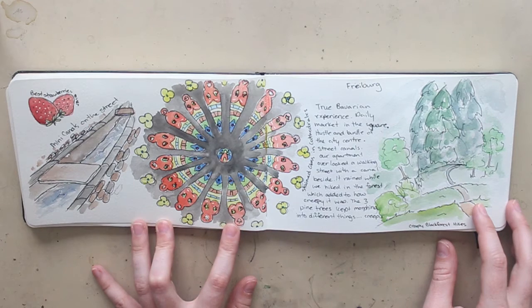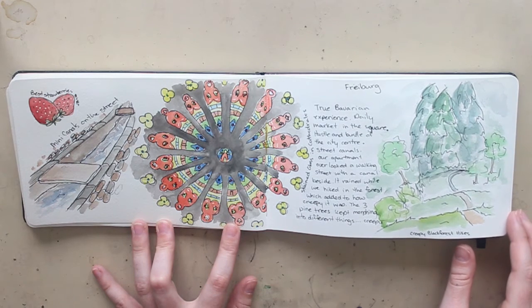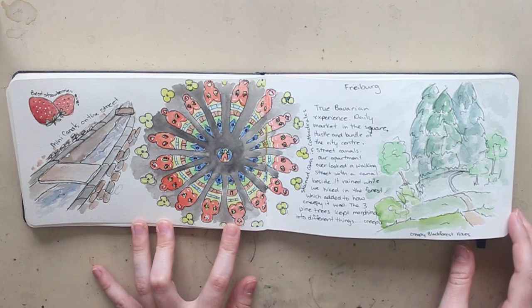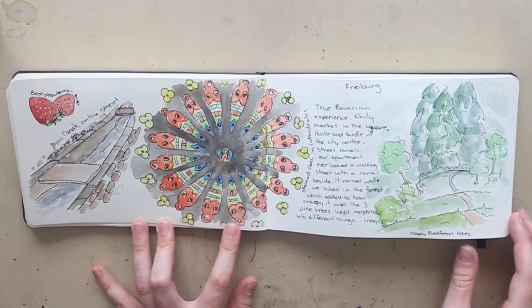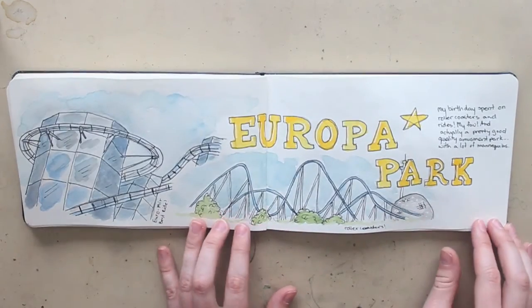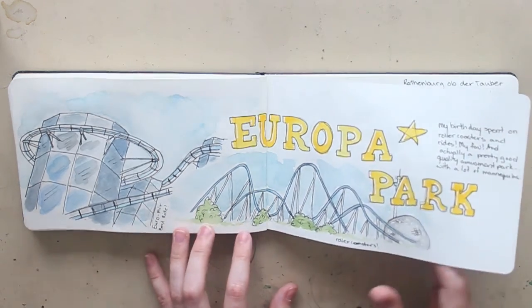We went on a hike in the Black Forest — there are some really creepy pine trees and I kept hallucinating different things. I thought I saw a castle up ahead at one point. It was very strange but interesting, and I really quite enjoyed it even though it was pouring the entire time. For my birthday we went to Europa Park, which is essentially an amusement park and quite a good one — I was surprised at how good it was. We were there for the whole day, the weather was beautiful, and it wasn't too crowded. I love roller coasters and rides, so it was great.